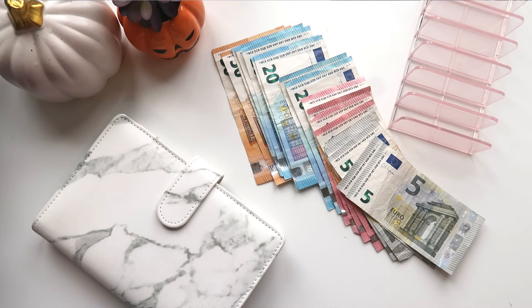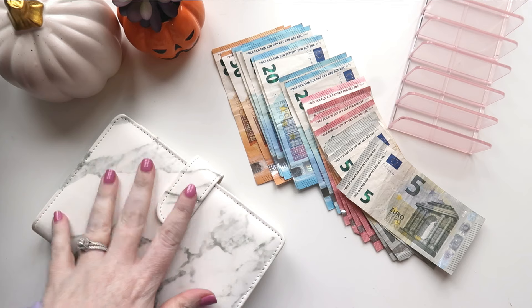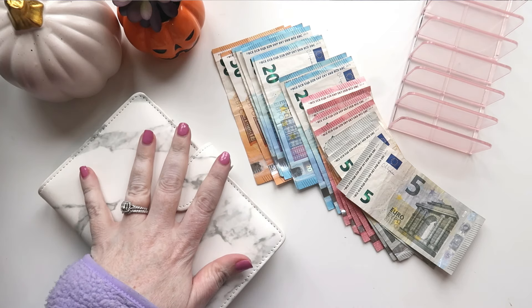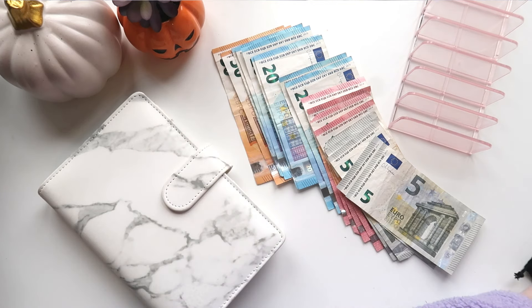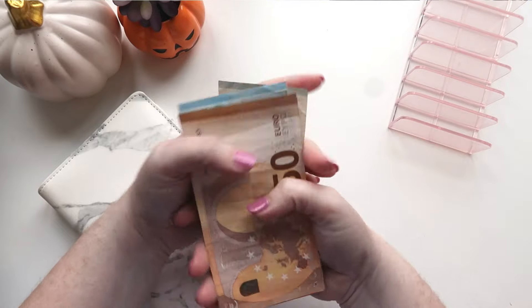Hi everybody and welcome to my channel. My name is Karen and welcome to Our Irish Budget. Today we are going to be doing a house deposit binder — a mortgage deposit or a down payment, however you say it. We're going to be adding some money to it, so we're going to be cash stuffing with my dice and my scratcher. I think half of them are scratchers and half of them are not. So let's count how much money we're going to be adding today.